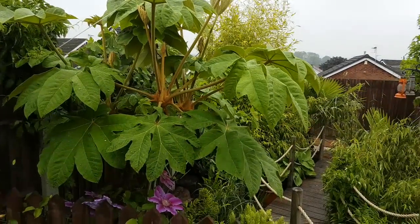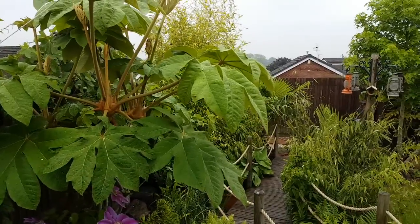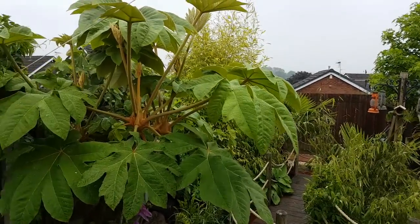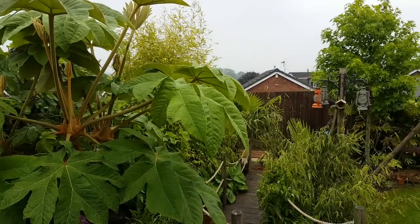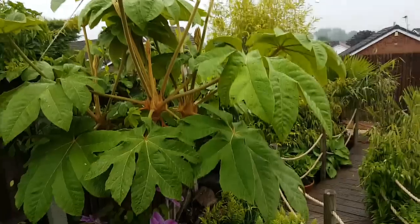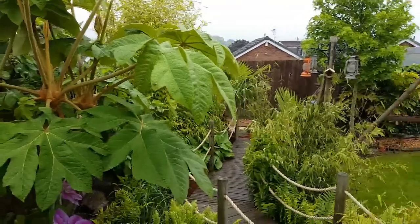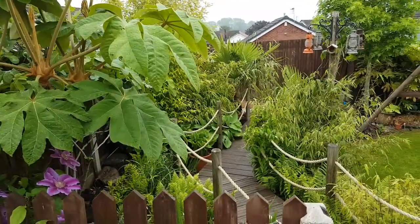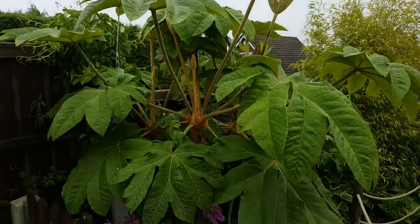Hi everybody, this is Rich from Wild Grand, just doing a quick update on my own little tropical garden, to show you how a mix of evergreen plants and some perennials can make your garden fill out and look lovely in summer. Obviously this is if you like a jungle type garden, which I do.